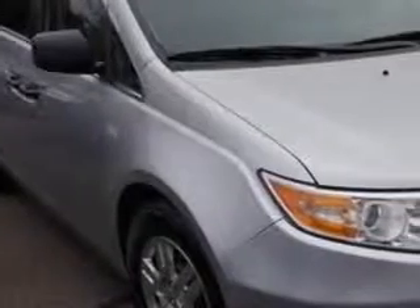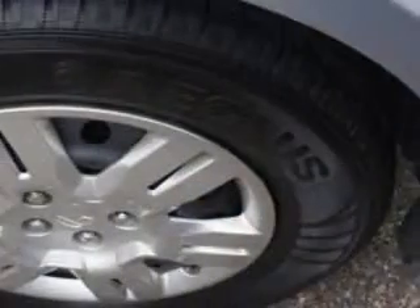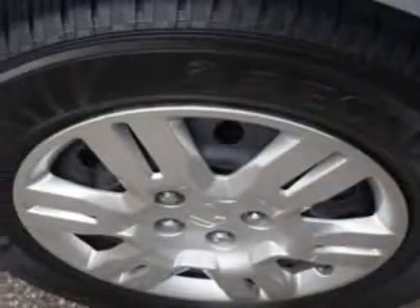Edison Nissan knows you want more in a car. You expect the best from your vehicle. You will love this Alabaster Silver Metallic 2013 Honda Odyssey Minivan, equipped with a 6-cylinder engine and an automatic transmission.